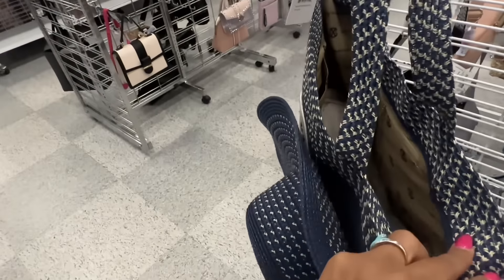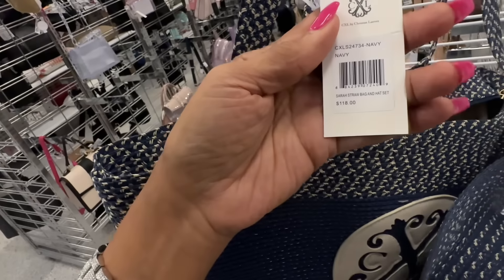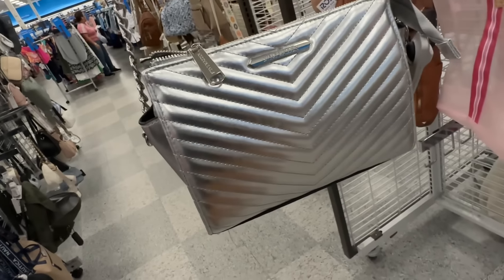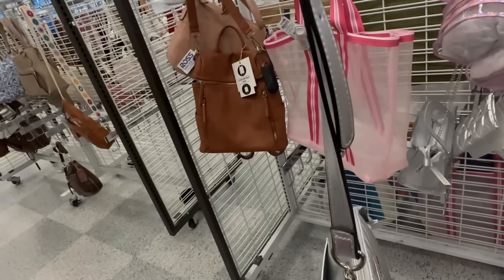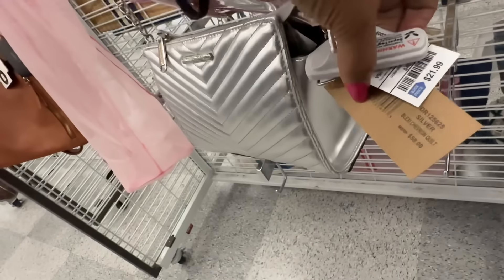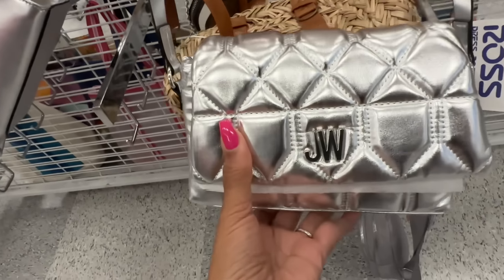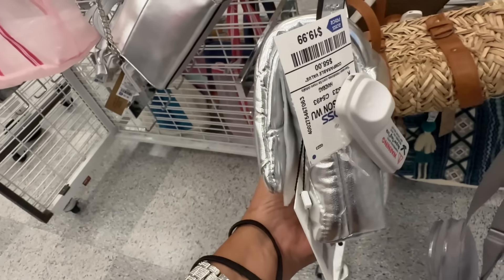Look at this color — I would grab this one. Look at this one — it's nice and it comes with a hat. Ready for the beach, anyone? This one is really nice — zip top, zipper pocket, retails for $118 and it's $25 here. Steve Madden chevron silver, zip top, slip pocket in the back, chain detail on the adjustable shoulder strap, $22.